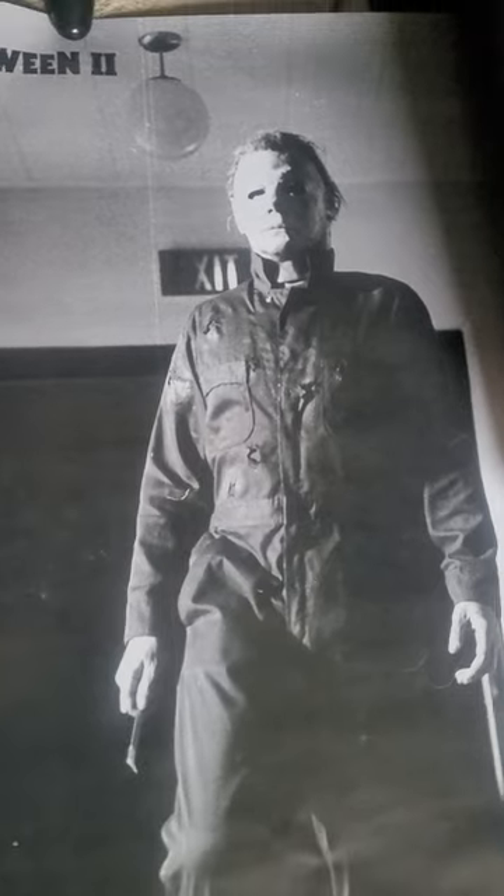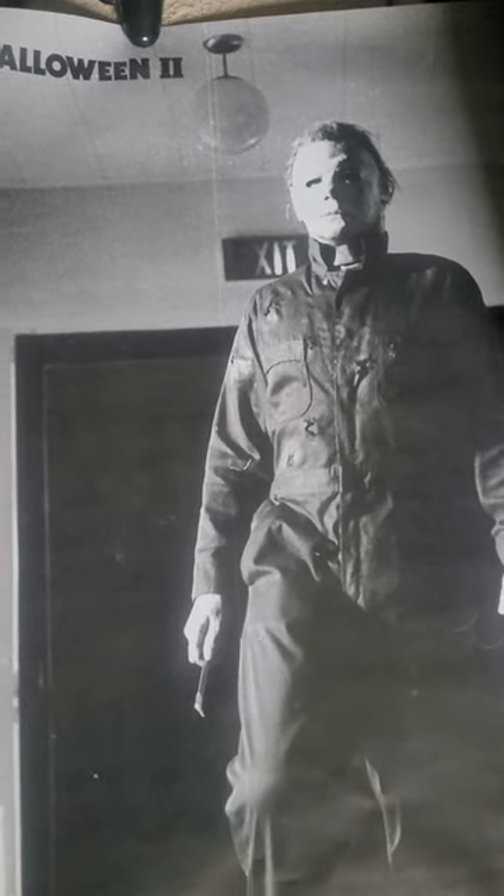They had this Halloween II Dick Warlock 81 poster up there and this was five bucks — and again guys, this was at Five Below. So if you guys liked this poster or didn't even know it was out at Five Below, definitely stop by there and give it a look. And then I'm going to show you the two new posters that I got from the flea market today. Here's the Halloween II one that I found for five bucks from Five Below.